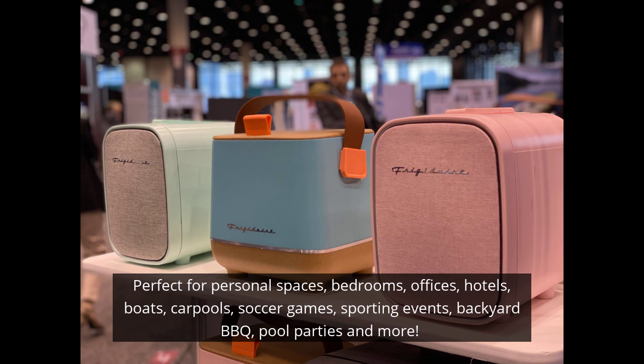Perfect for personal spaces, bedrooms, offices, hotels, boats, carpools, soccer games, backyard barbecues, pool parties, and dorm rooms. The retro style fridges come in cute colors.